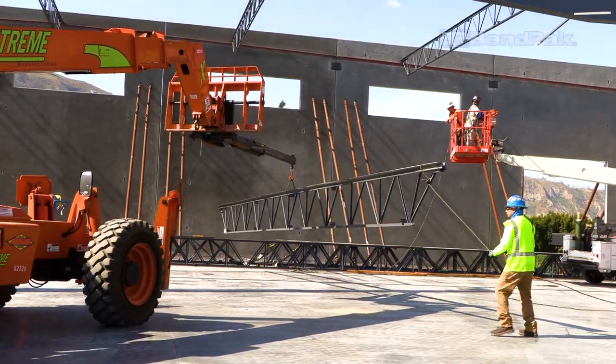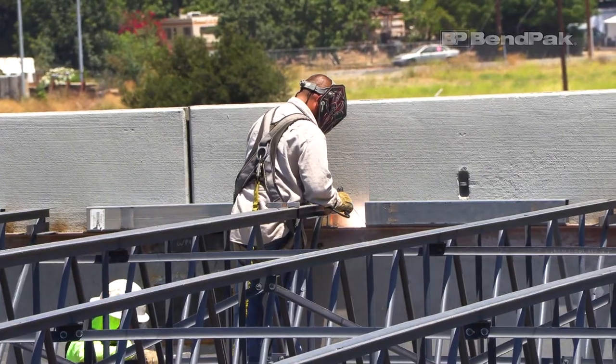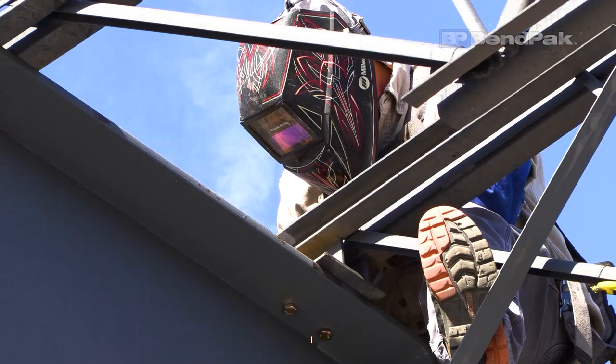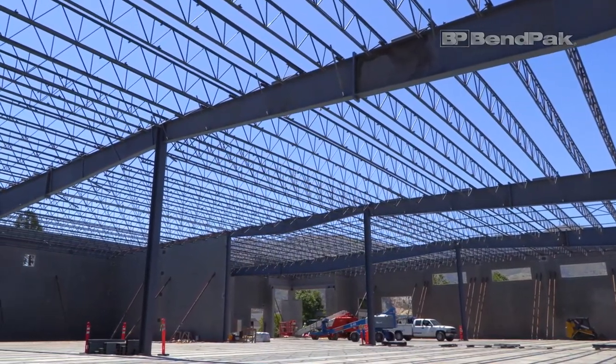Next to go up are the bar joists, which are then welded to the girders and the wall of the building. The process is repeated until the roof joist is completely assembled, allowing then for the decking to be laid.